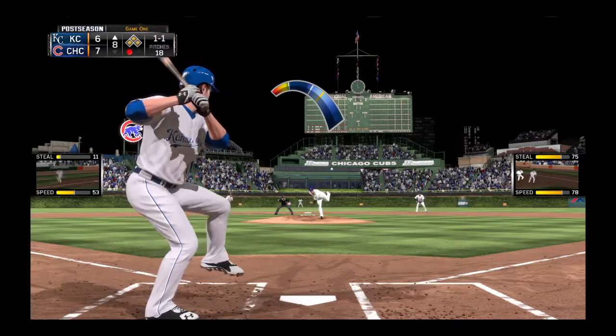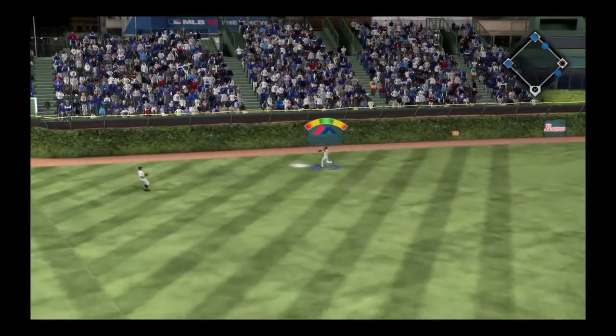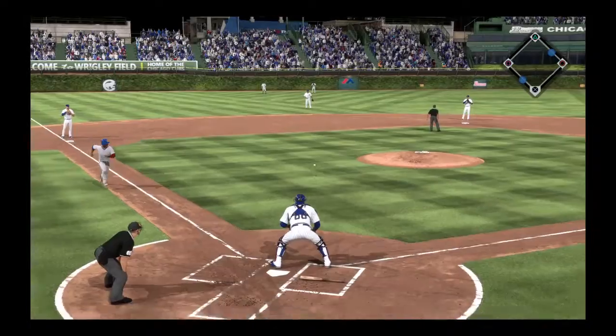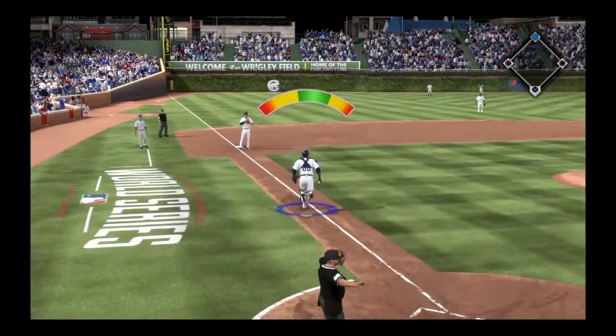1-1. Swing and a fly ball — and this should at least get home the tying run. Buxton is there, and that should be deep enough to score the run. One run scores, and the second run will score as well.